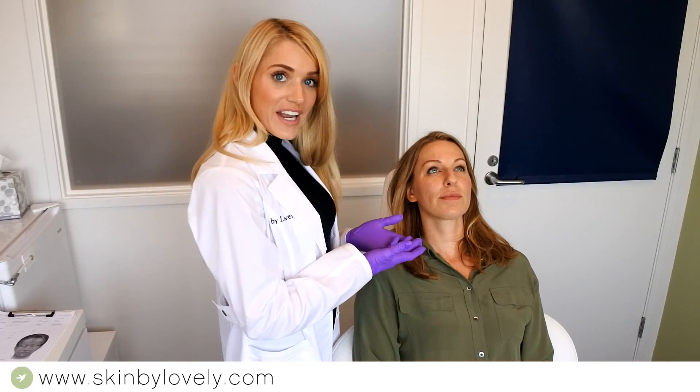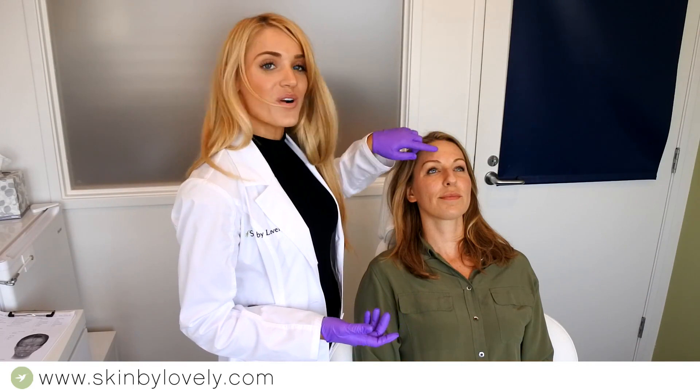I just finished Amanda's treatment. We treated her brow lines, forehead, and crow's feet. Now I'm just going to massage some hyaluronic acid into her skin and go over her aftercare with her.